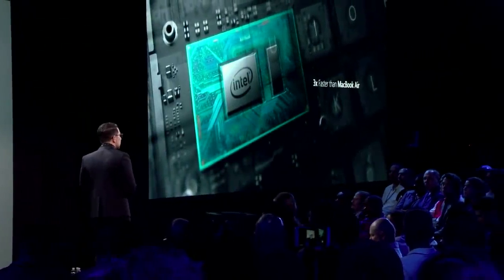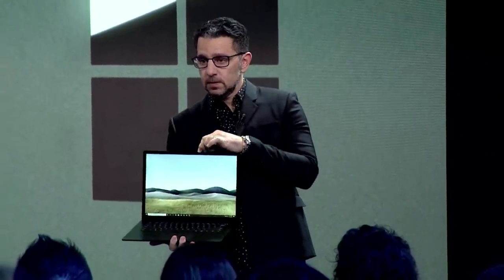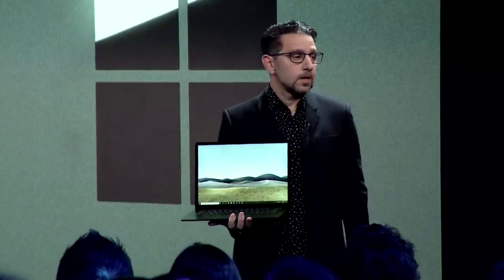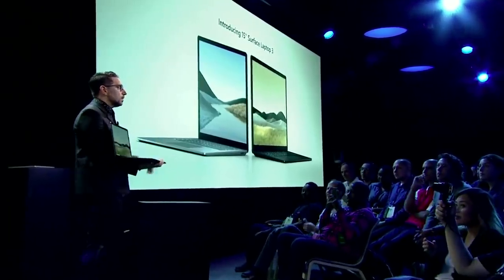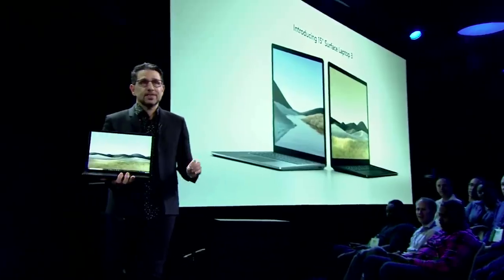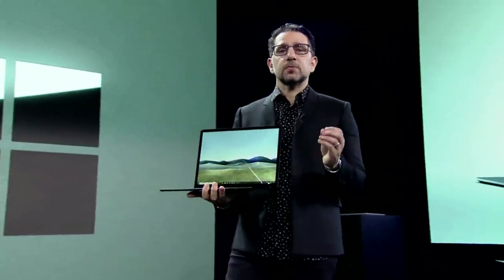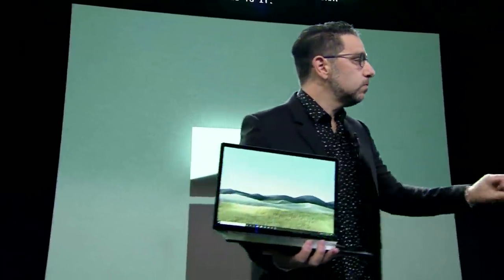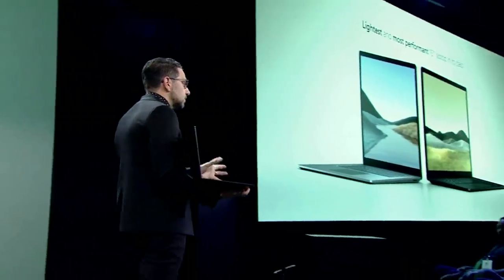Some want more screen real estate — and we've heard it. We're excited to announce the new Surface 15-inch Laptop 3. Look at that screen — there is nothing out there that compares to it. This is a product that feels almost weightless relative to its size. You throw this in your bag and you move full speed. You want more real estate, more screen, because that's what pushes you to more productivity.